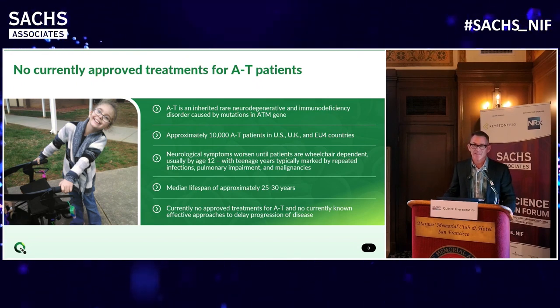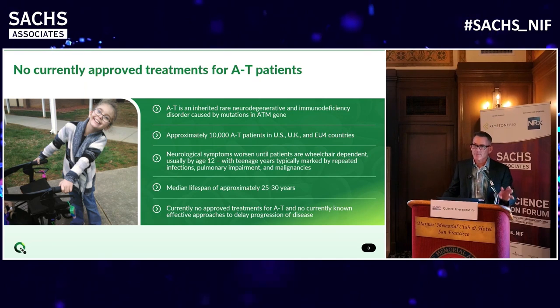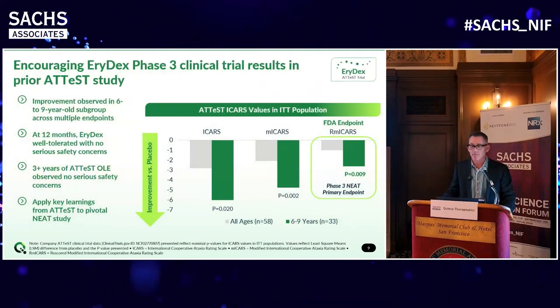The kids we're treating have ataxia telangiectasia - an autosomal recessive genetic disease. There are about 10,000 kids between the U.S. and Europe with this terrible disease. It involves autosomal recessive mutations in the ATM gene, which controls cellular processes including DNA double-stranded repair. Initially, children have neurological degeneration starting around age three or four, and then later they get repeated infections, then cancers, with a typical lifespan in the mid-20s. There's nothing approved for this disease; the only treatments are supportive therapies for infections, orthopedic problems, and neurological problems.